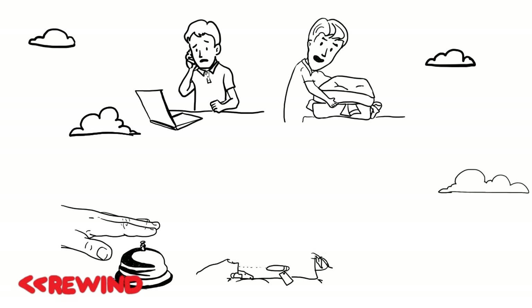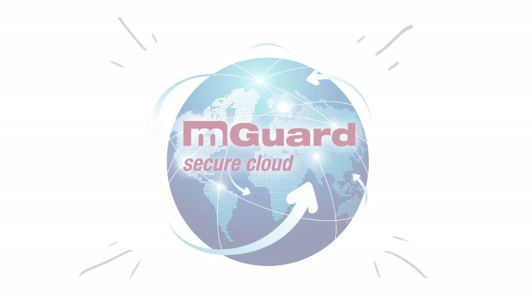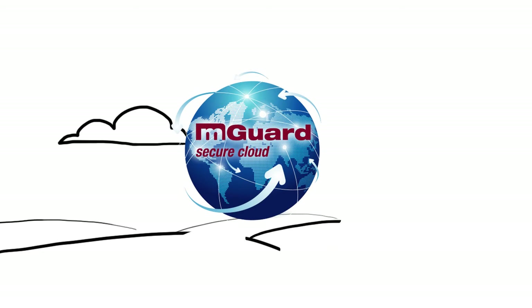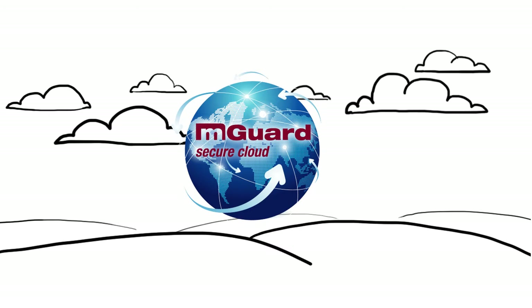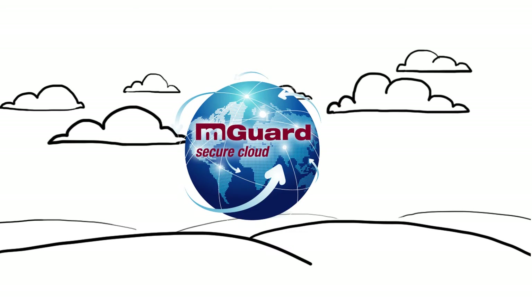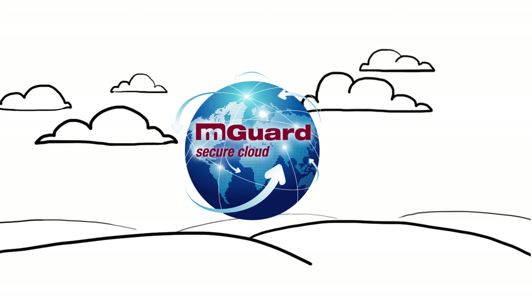Yes. We call it M-Guard Secure Cloud from Phoenix Contact, a free service that enables you to connect and troubleshoot remotely in a few short clicks. As an M-Guard Secure Cloud user, when things go wrong with your machines out there somewhere, you're able to service your industrial equipment remotely and securely 24-7 from wherever you are.